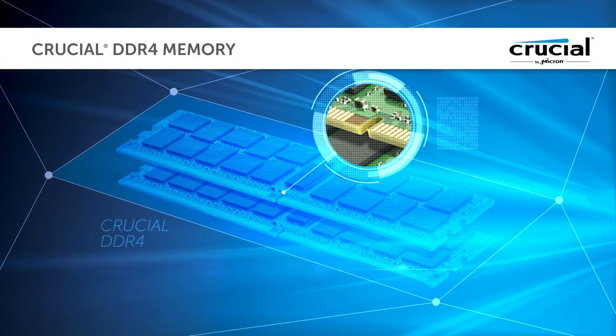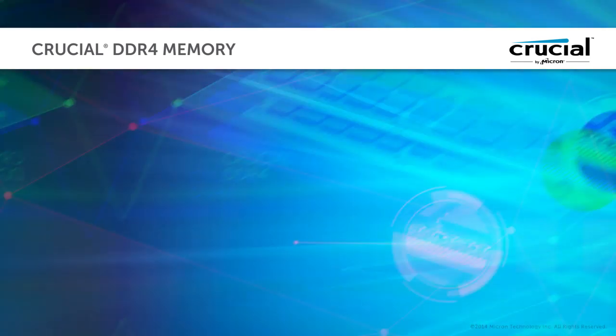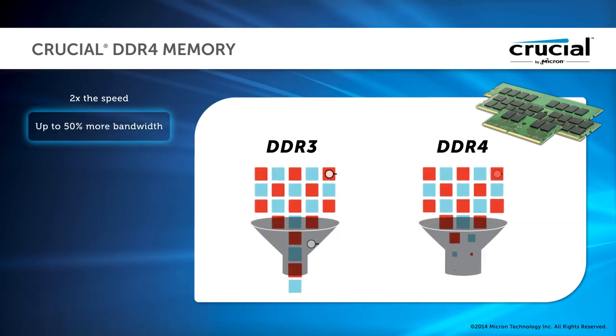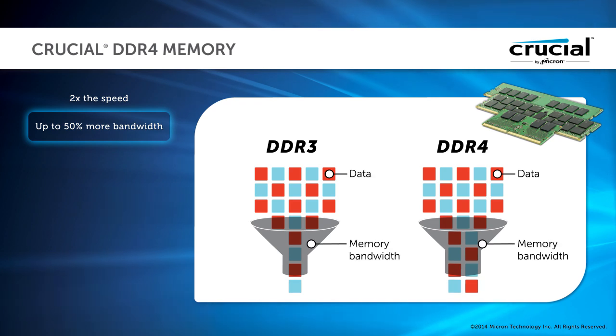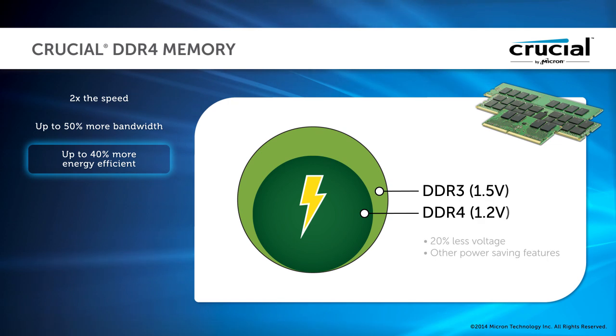Crucial DDR4 memory makes everything you do on a computer or server faster and more efficient than ever before. It's up to twice as fast as DDR3 technology when it was first introduced. It also delivers up to 50% more bandwidth, and is up to 40% more energy efficient, enabled by lower voltage and other power-saving features.